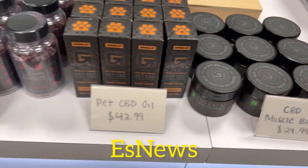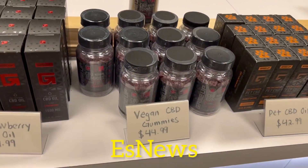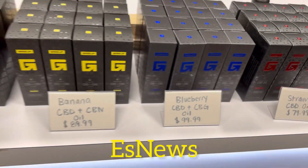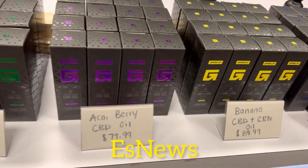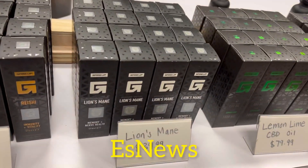CBD Muscle Bound. CBD pet oil, where it helps to calm your pets down. Vegan CBD gummies. Strawberry oil, blueberry oil, banana oil, berry oil, lemon oil. Lion's mane.